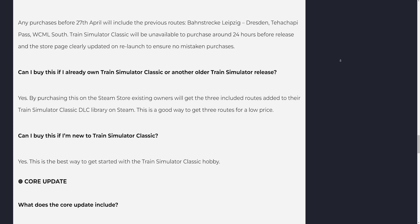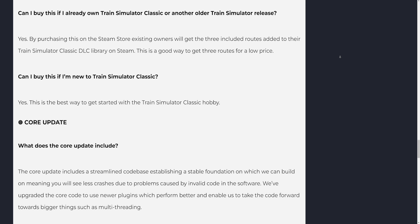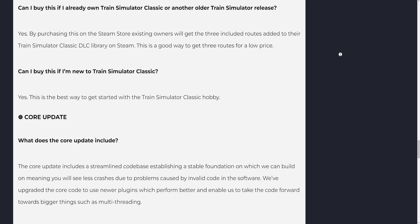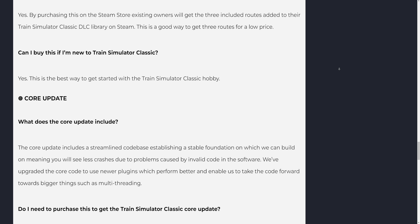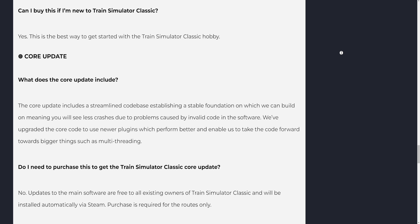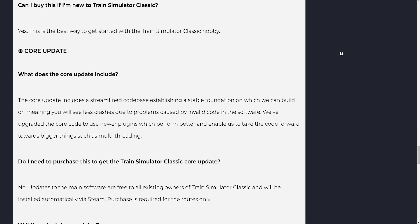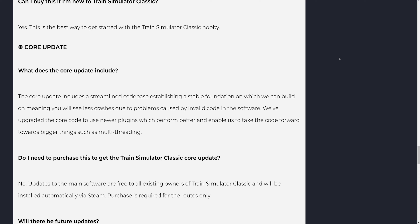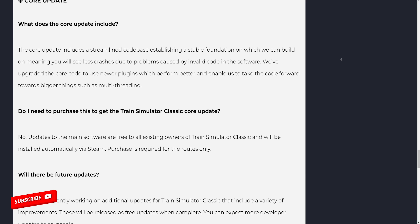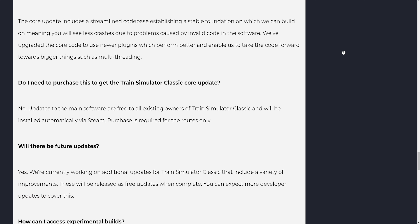This is a good way to get three routes for a low price. If you're new to Train Simulator Classic, this is the best way to get started with the hobby. The core update includes a streamlined code base establishing a stable foundation, meaning you will see fewer crashes due to problems caused by invalid code. We've upgraded the core code to use newer plugins which perform better and enable us to take the code forward towards bigger things such as multi-threading. The core update is free to all existing owners and will be installed automatically via Steam; purchase is required for the routes only.